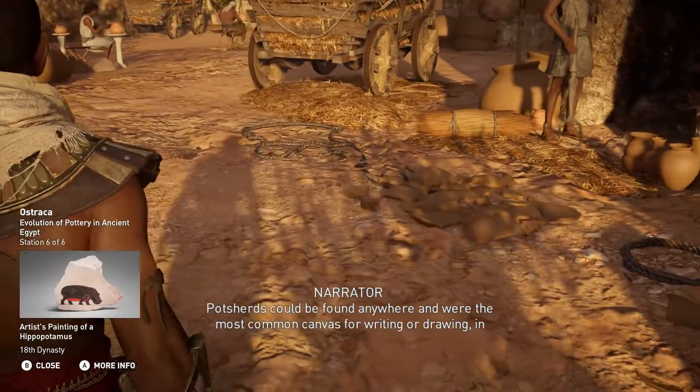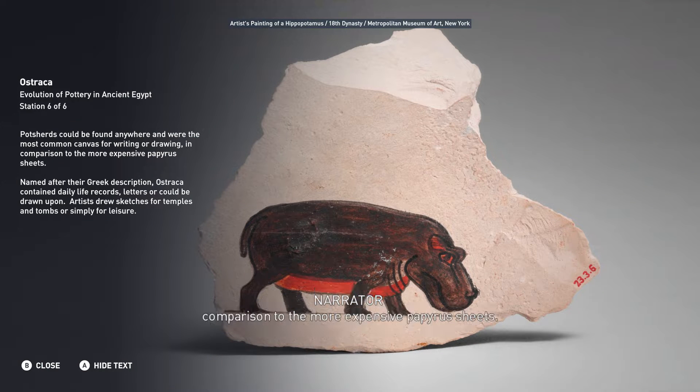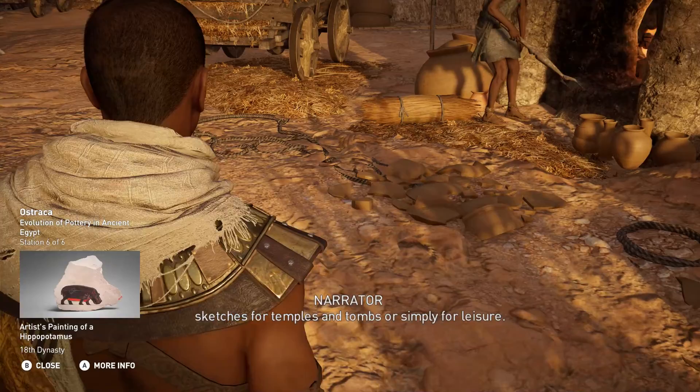Potsherds could be found anywhere, and were the most common canvas for writing or drawing, in comparison to the more expensive papyrus sheets. Named after their Greek description, Ostraca contained daily life records, letters, or could be drawn upon. Artists drew sketches for temples and tombs, or simply for leisure.